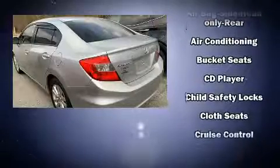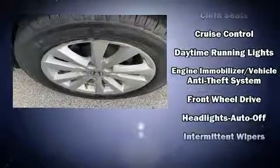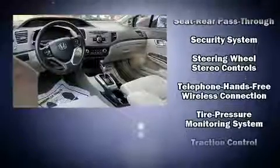Such amenities include remote keyless entry, variably intermittent wipers, a trip computer, power moonroof, and cruise control. The premium sound system features six speakers, providing you and your passengers a sensational audio experience.